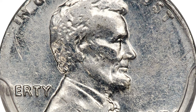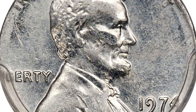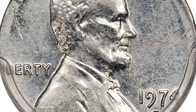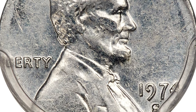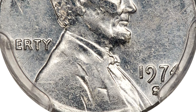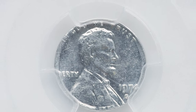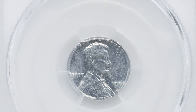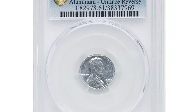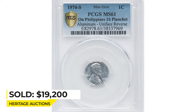That issue had a standard weight of 0.5 grams, a diameter of 15.25 millimeters, and an alloy of 95% aluminum and 5% magnesium, while the 1974 aluminum cent had a diameter of over 19 millimeters and a weight of 0.93 grams. Sold on January 12, 2023 for $19,200 at Heritage Auctions.